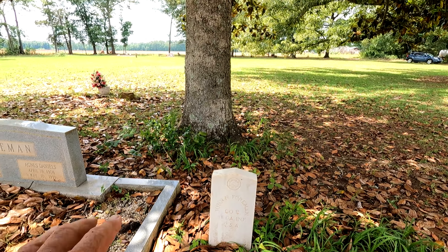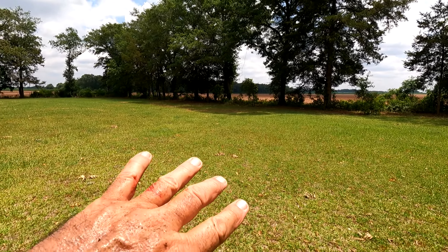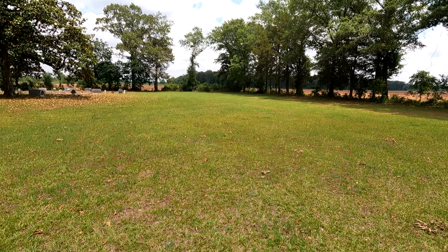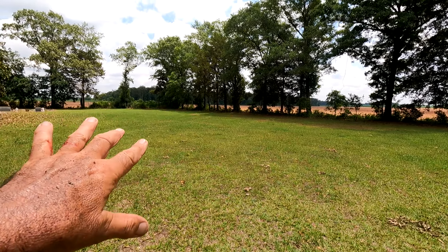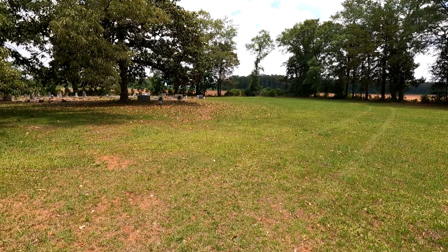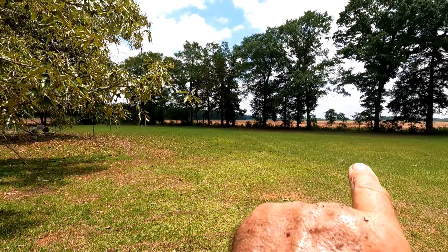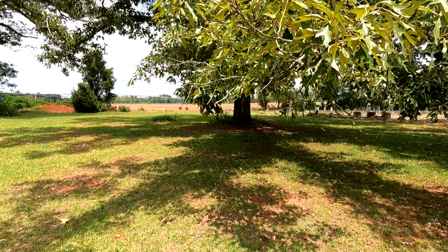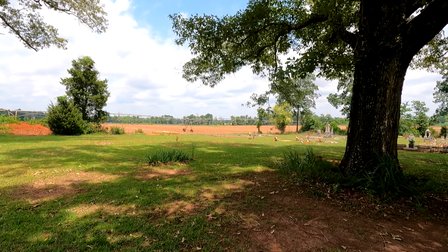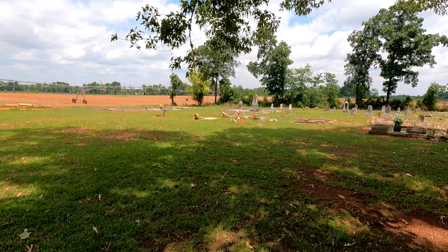Nice clean stone — it's sheltered by this big magnolia tree right here. There's a big grassy space here that probably has some burials. This is an old cemetery — I don't see why there would be that tree line unless these are maybe unmarked burials. I think this is called the Foreman Cemetery. You can see the magnolia tree, the big oak tree, and the fields all the way around it.